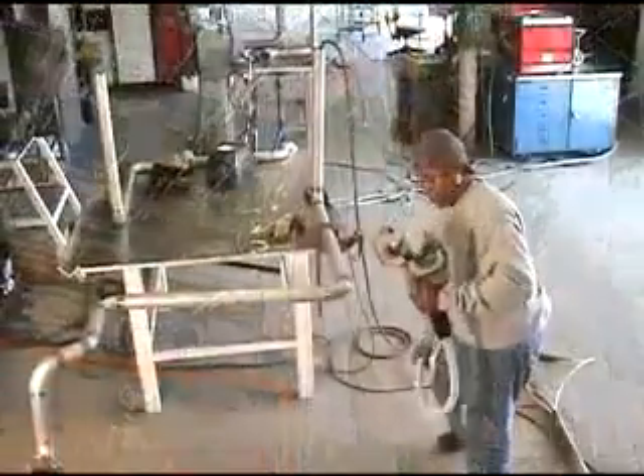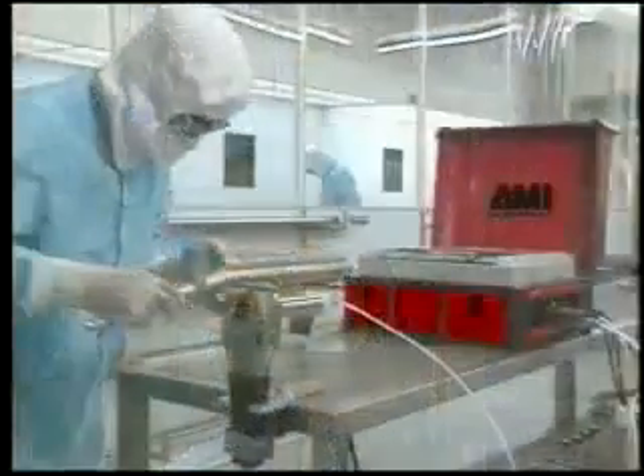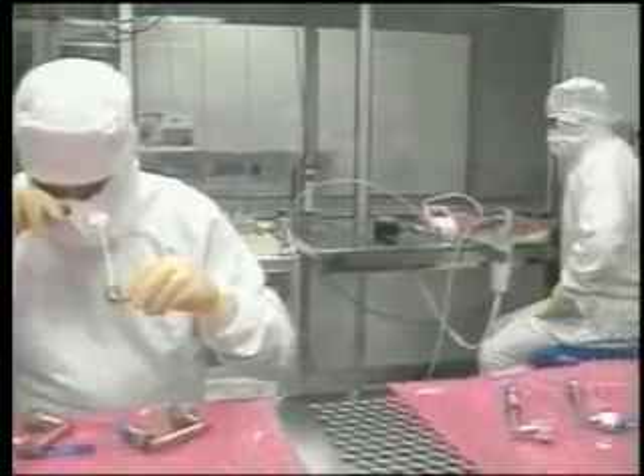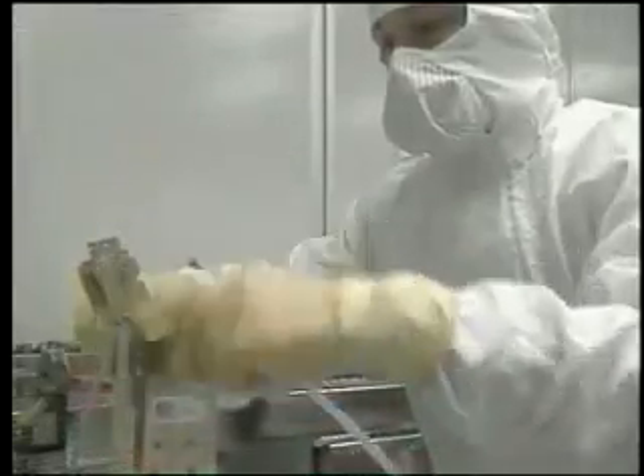AMI tube welding equipment is ideal for projects ranging from on-site welding to the most critical welding applications. For example, the semiconductor industry is concerned with micro-contamination, so AMI systems are an integral part of component manufacturing facilities.